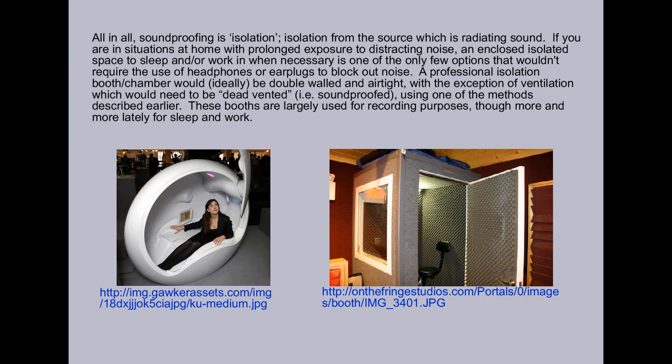A professional isolation booth slash chamber would ideally be double-walled and airtight, with the exception of ventilation which would need to be dead-vented, i.e. soundproofed, using one of the methods described earlier. These booths are largely used for recording purposes, though more and more lately for sleep and work.